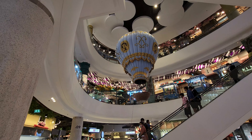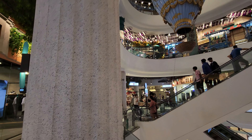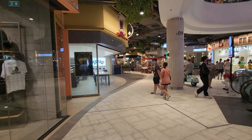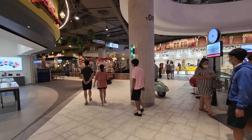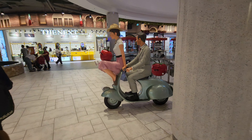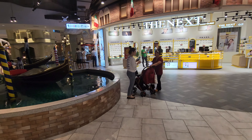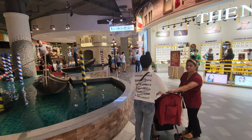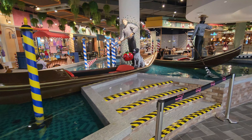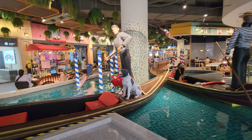One floor up on the second floor you have the France area, and you can see the air balloon with Tintin. And here on the Italy floor, obviously you have the Vespa and the Venice boats — you cannot go in there anymore. Do we see a dog over here? I think so.